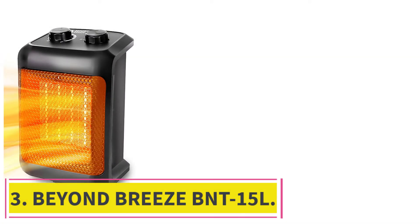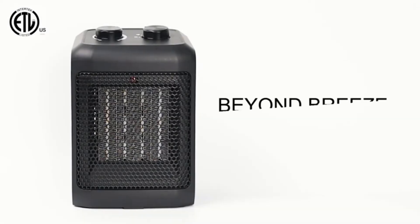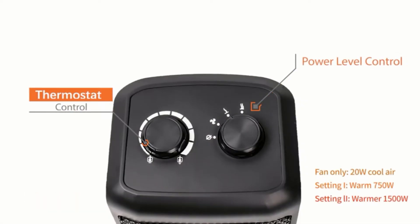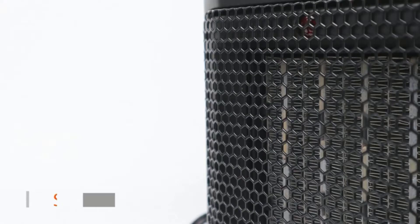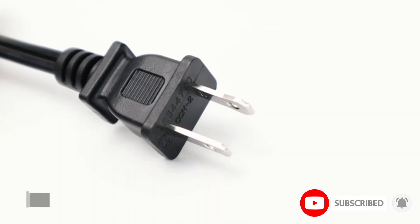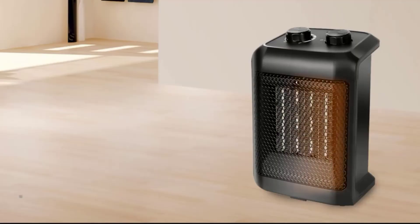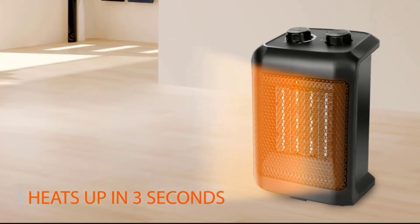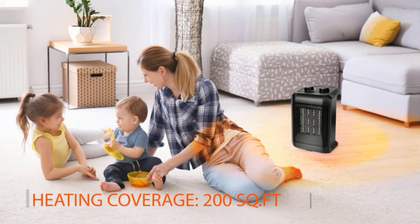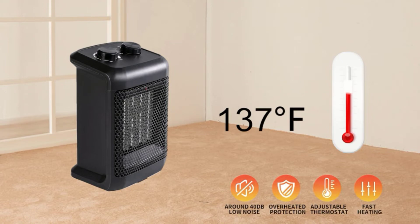Number three, the Beyond Breeze BNT-15L. Next we have one of the best bathroom heaters, the Beyond Breeze BNT-15L. Because of its great performance and excellent customer service, this item enjoys much popularity across the world. Once you buy it, this electric heater will surely make your winter nights more comfortable. Finding the right ceramic heater is not an easy task, and once you use this item, we are sure you are not going to look any further.